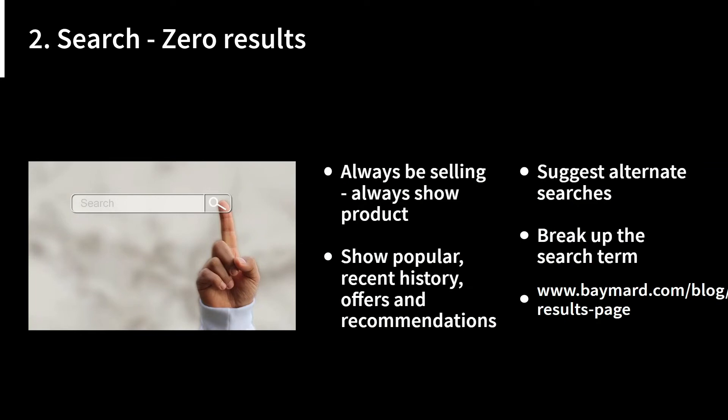One important aspect of search is zero results — no results found, whatever you want to call it. Try always to be selling; always show a product. If you can find any product that remotely matches the user's search term, that is better than nothing. Suggest alternate searches and try breaking up the search term into constituent parts. For example, if someone searches for a multifunction copier and you don't have one, show them copiers. Show popular items, recent history, offers, and recommendations — anything to get product in front of people.